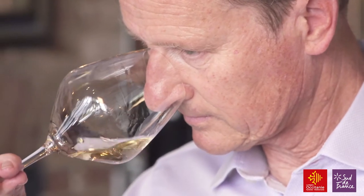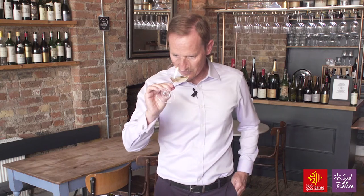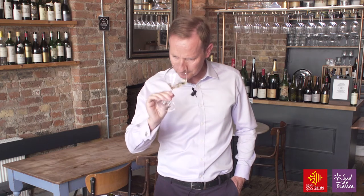Straight away on the nose this combination of four different varieties has given you quite a panoply of aromas. We've got everything from some nice lemon citrus character, some honeysuckle, some peach, and almost a marmalade citrus peel character as well. Oak is very much in the background — in fact it's hardly noticeable at all. This wine does actually have eight months in oak, but in large demi-muids — 500-litre oak barrels.